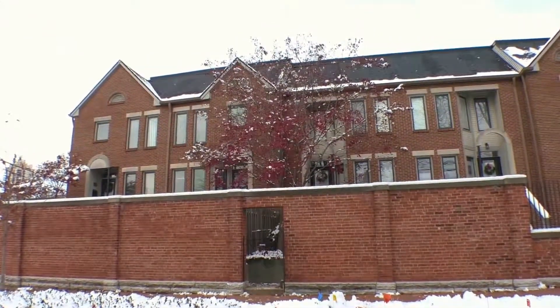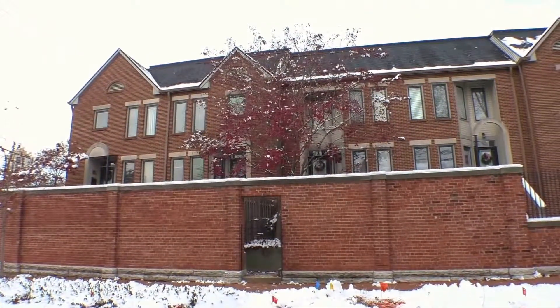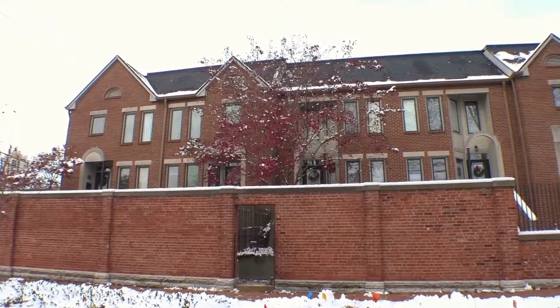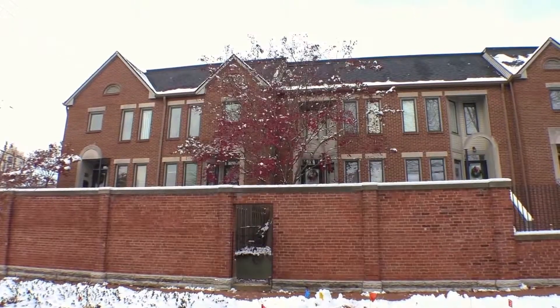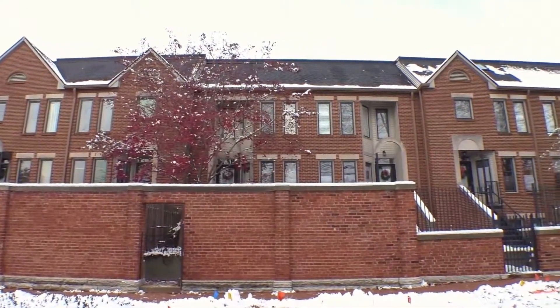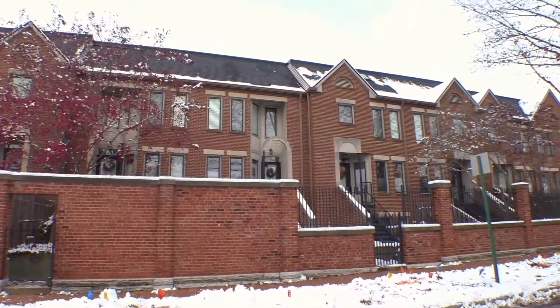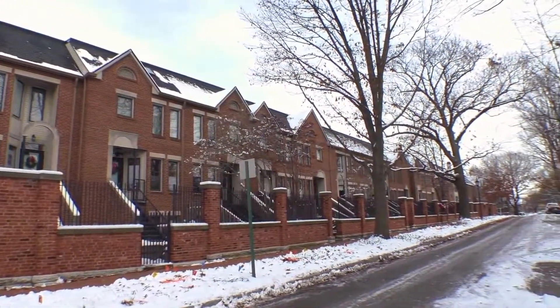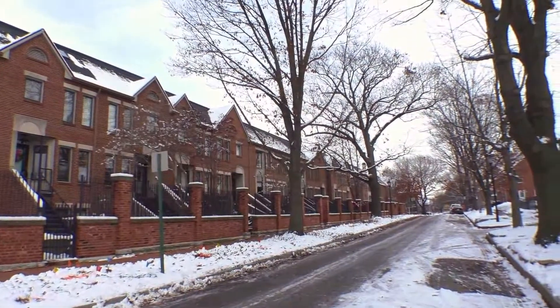Hi, this is Ellen Stewart with ES Property Management, and I am standing outside of 506 East Vermont Street in downtown Indianapolis. I'm going to show you what this lovely neighborhood looks like. This is the Lockerbie Square historic area — a nice street.